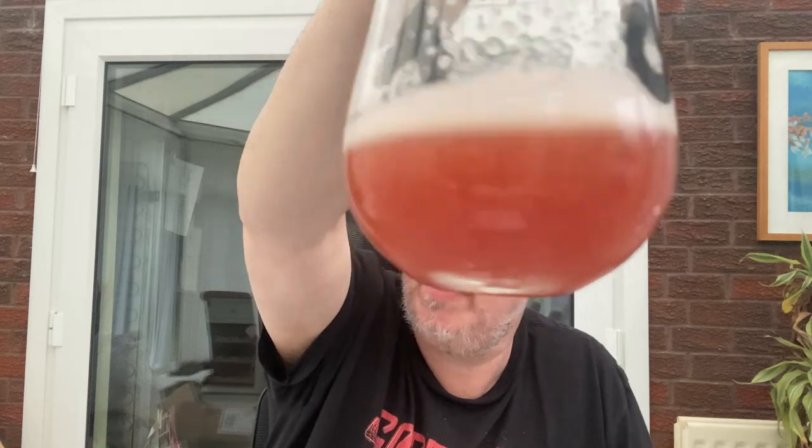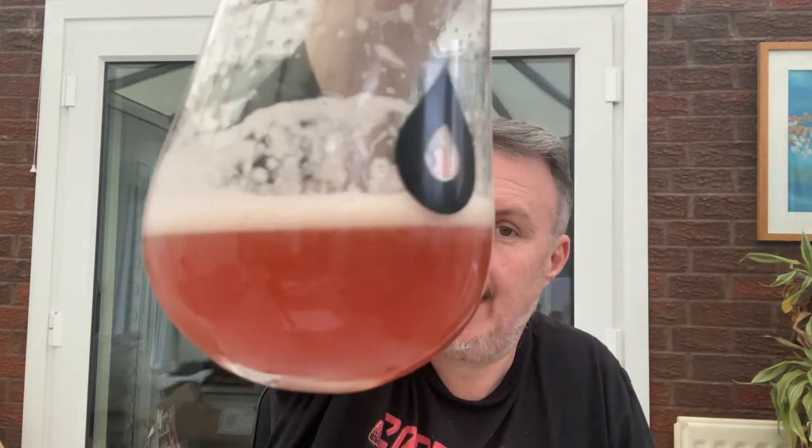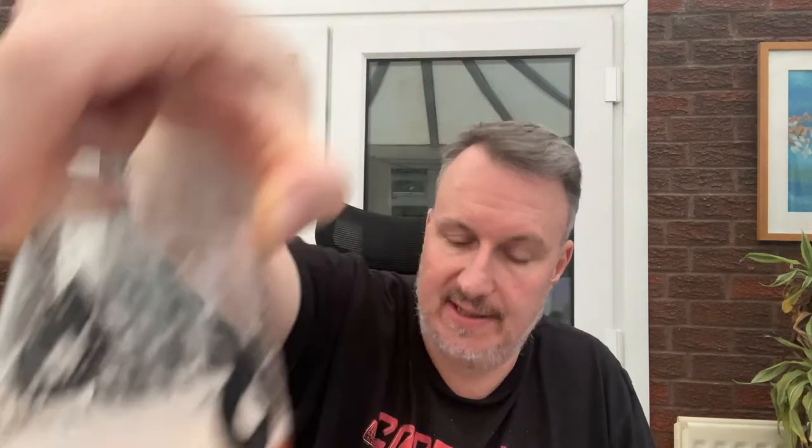Appearance-wise — I poured it badly, but even now, look at it. It's a lovely sort of pink rhubarb color with a really creamy head and nice lacing in the glass. I think it looks great. I'm giving it nine out of ten.